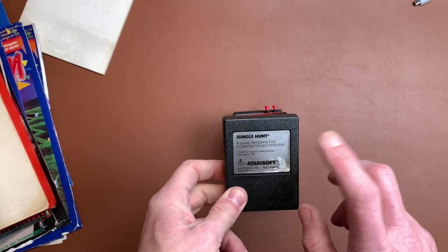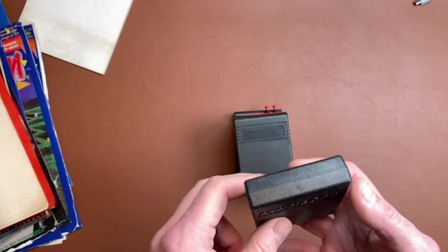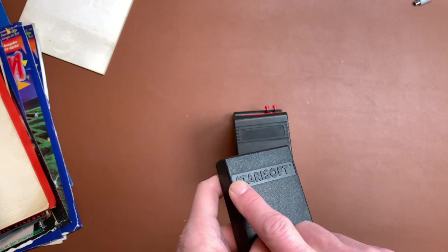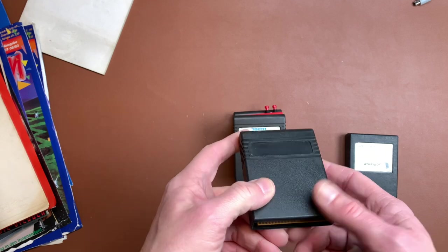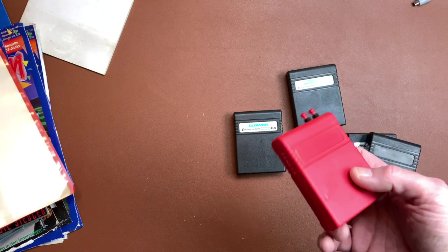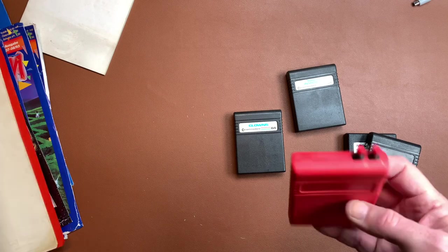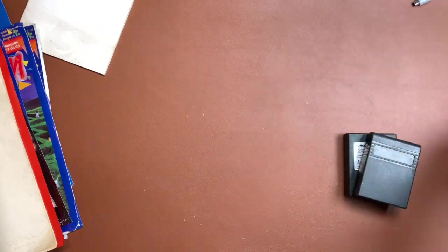We have a few cartridges. Jungle Hunt — I guess this is the first C64 game I ever played back in the day at a friend's house. There's an Atari Soft embossed label, some mystery cartridge — that's interesting. Tooth Invaders. That should be the Action Replay, no wait — actually Play 6. This one has no label. And Clowns for which we actually have the manual.